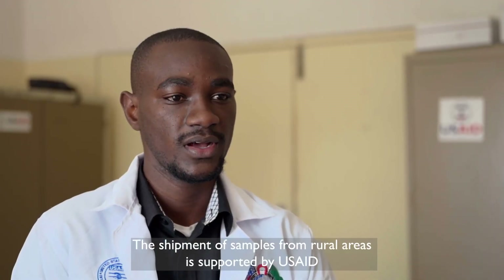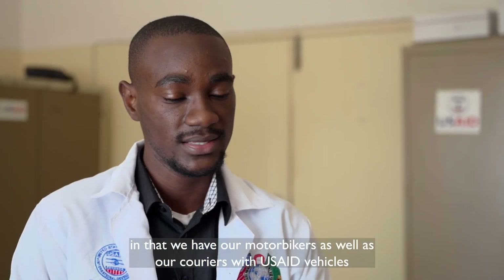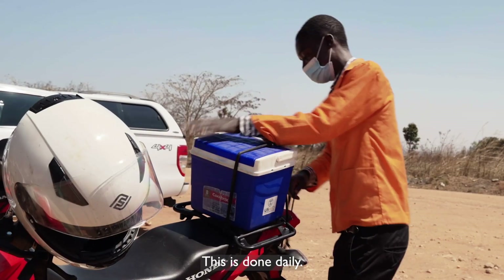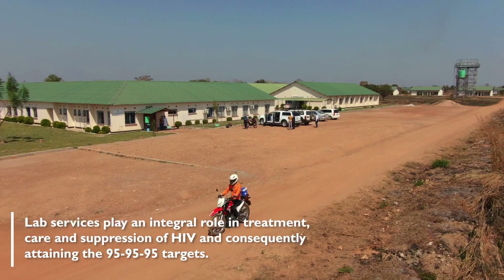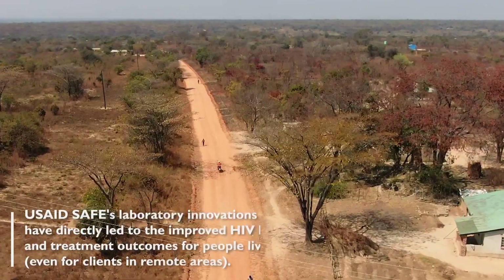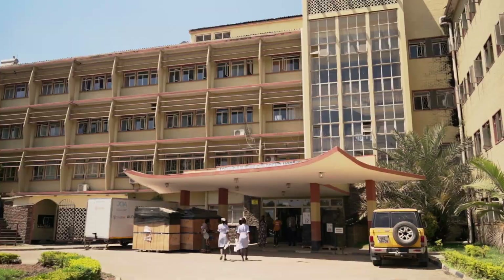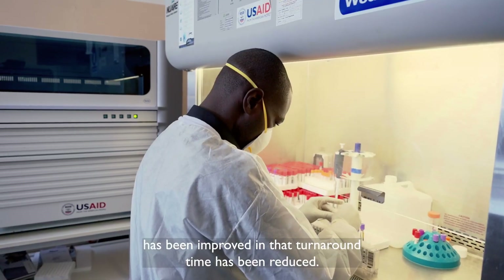Shipment of samples from the LULU area is supported by USAID. We have motor bikers as well as couriers with USAID vehicles that pass through hubs to pick up samples. This is done daily, and turnaround time for recent testing and COVID testing has been improved.